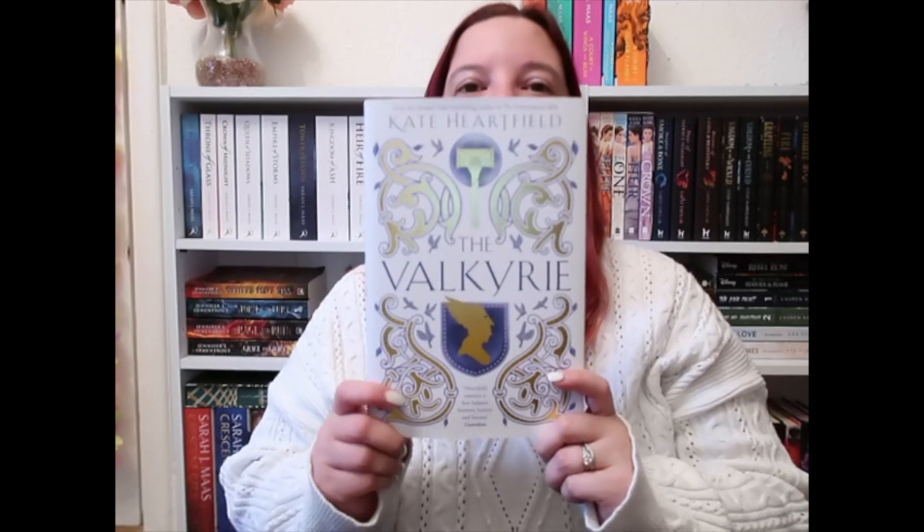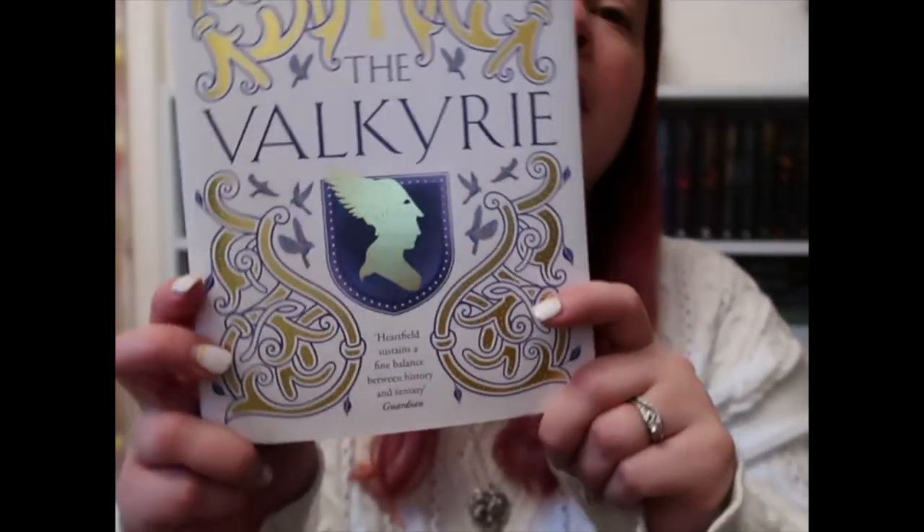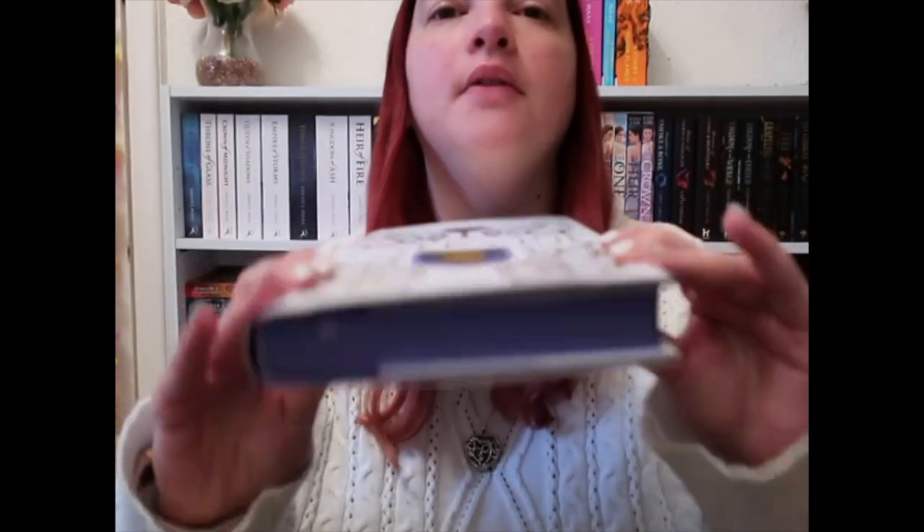So March's book is The Valkyrie by Kate Hartfield and it is just so pretty. I think it's quite different to the original cover so I'll put a picture of it up here for you to compare. But it's so nice, it's all foiled on there. Then we've got block sprayed edges on the top and bottom.